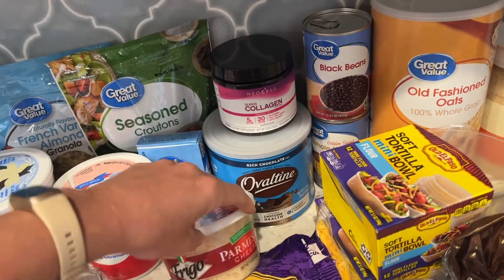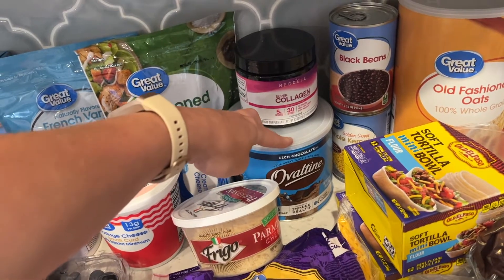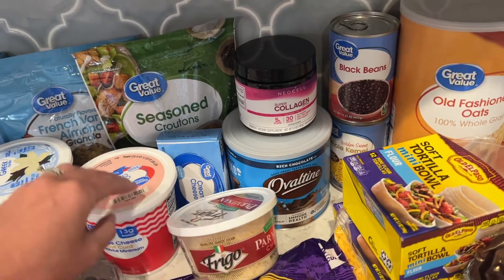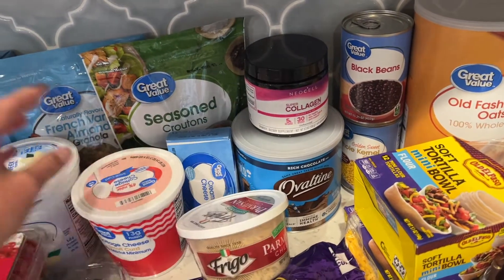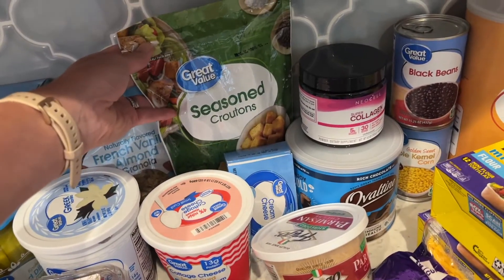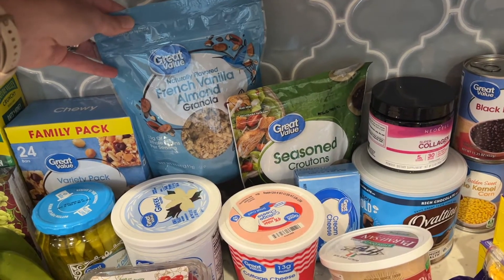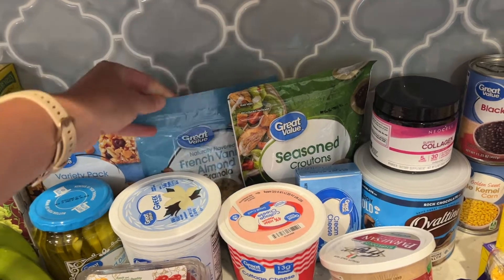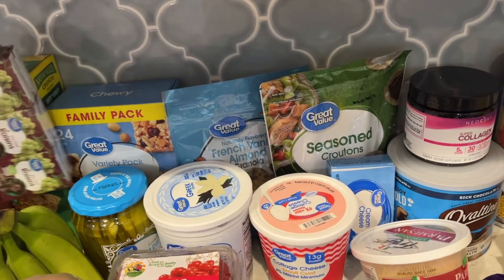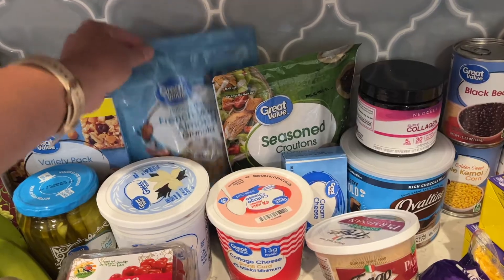I had been bribing the kids a little bit lately — I bribed them the other day with some chocolate milk, so we needed some more Ovaltine. Cream cheese, parmesan cheese, cottage cheese — tons of cheese, you guys know I love cheese. Croutons for my salads. I got this French vanilla almond granola. I love granola and yogurt, so I have yogurt here and I also got some raisins to add in. That's just a delicious snack — yogurt with granola and raisins.